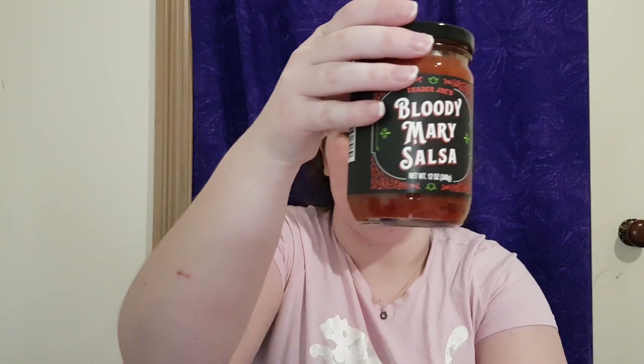Bloody Mary salsa from Trader Joe's — oh yes! I love a good salsa. I was just about to go to the supermarket and now I'm really inspired to use all these products first.